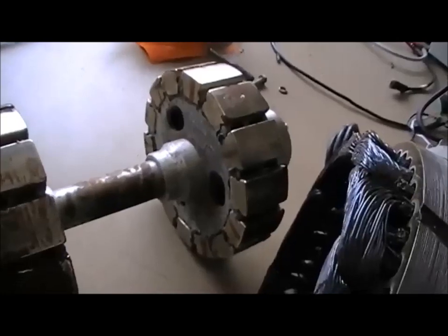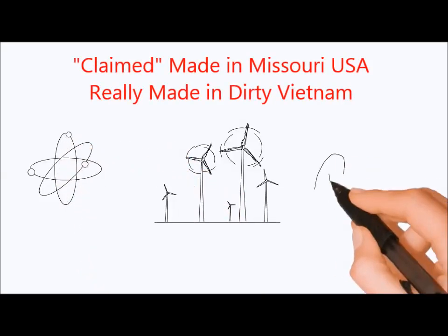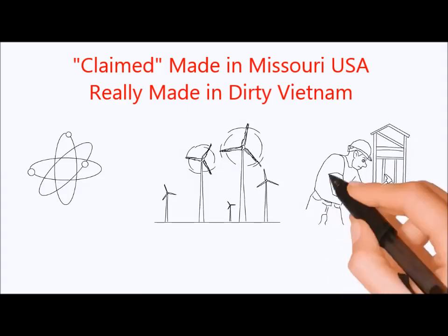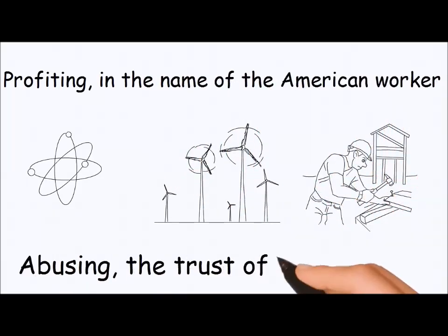These are straightforward magnets — high cogging. This product is made in Vietnam. Missouri Wind and Solar profits from fraudulent advertising, profiting in the name of the American worker and abusing the trust of the public.